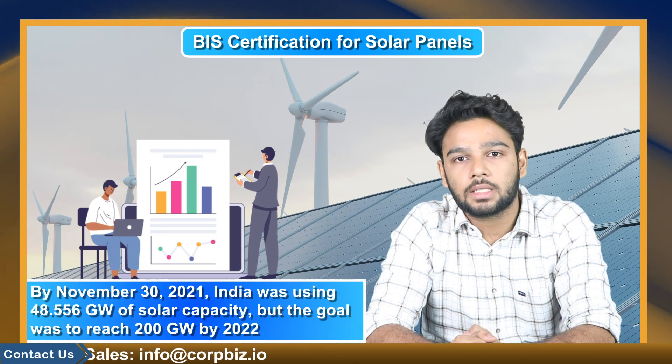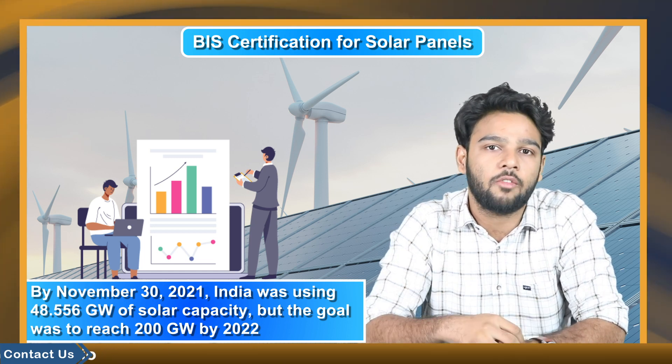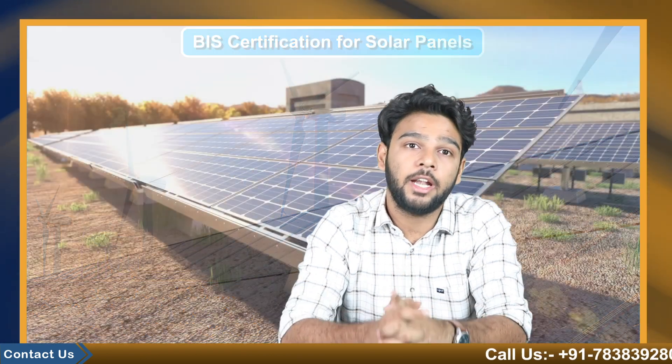According to statistics, by November 30, 2021, India was using 48.556 gigawatts of solar capacity. The goal was to reach 200 gigawatts by 2022, but India met its goal four years earlier than planned.